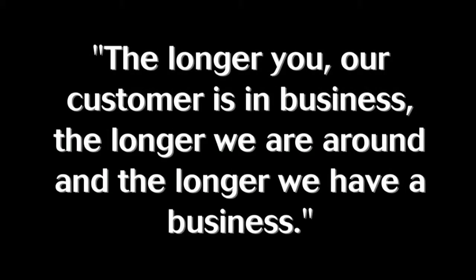Our motto has always been: the longer our customers are in business, the longer we are around and the longer we have a business. Therefore, this investment is not only about ensuring that we maximize and drive our returns as a business, but to ensure that the value proposition and the offering we bring to our customers is continually enhanced.